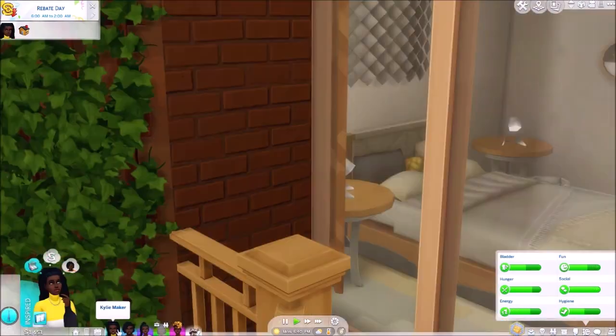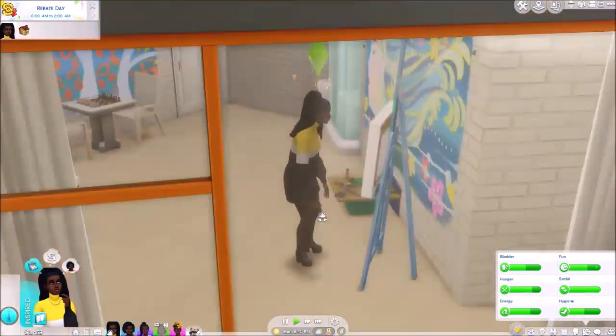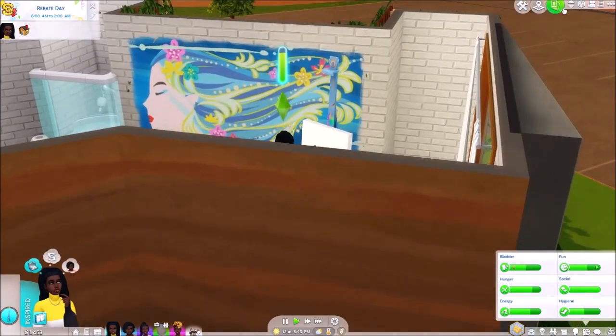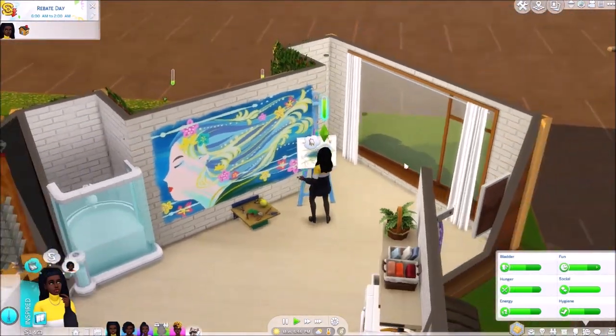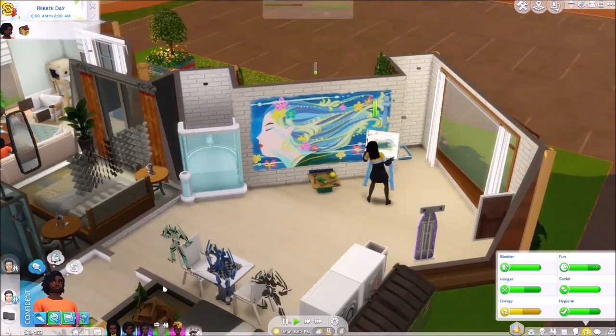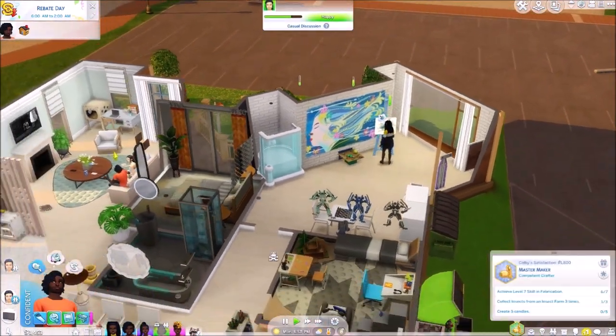Kylie's doing some painting — she's just come from work and wants to de-stress a little bit. I love that house so much, I'm so happy with how it's turned out. The giant windows and everything is just awesome. Oh she's such a good little artiste, I love it. Right, and what does Colby have to do for his career?